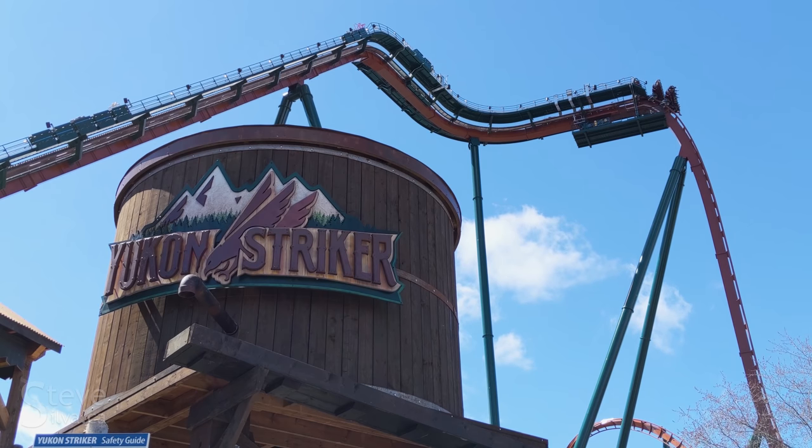Yukon Striker — there were a number of names that came out, but we started looking at things that are actually in the Yukon. I believe the tallest mountain in Canada is in the Yukon. So we picked that because we thought, Yukon — bigger than life. Well, this is bigger than life too, so it ties in extremely well.